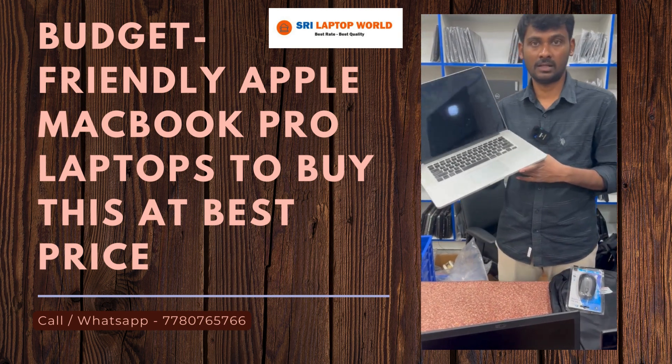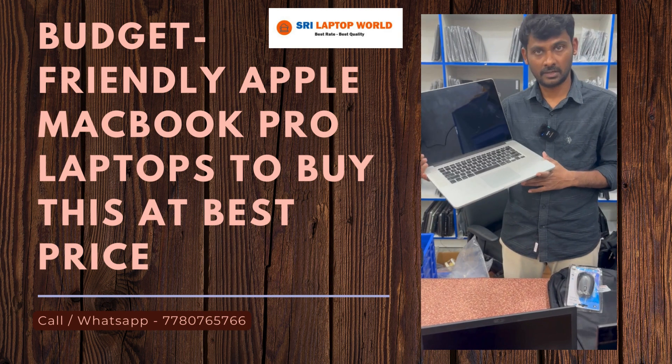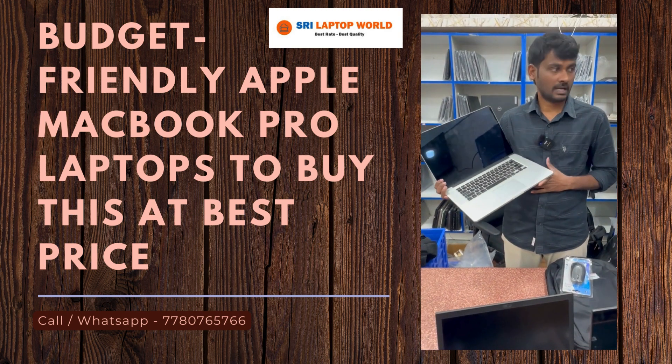This one is only 30,000. This 2013 model is 22,000. Windows laptops are also good.